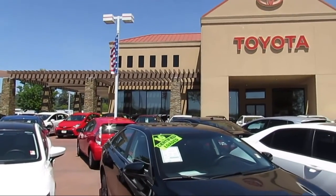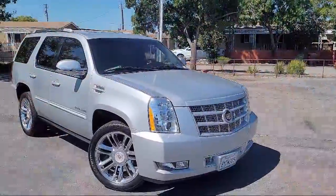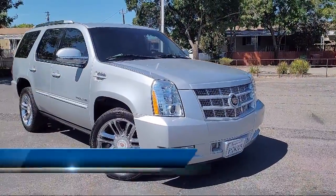Welcome to Jimmy Vassar Toyota, family owned since 1998, and here's a look at one of our great vehicles that comes equipped with navigation,